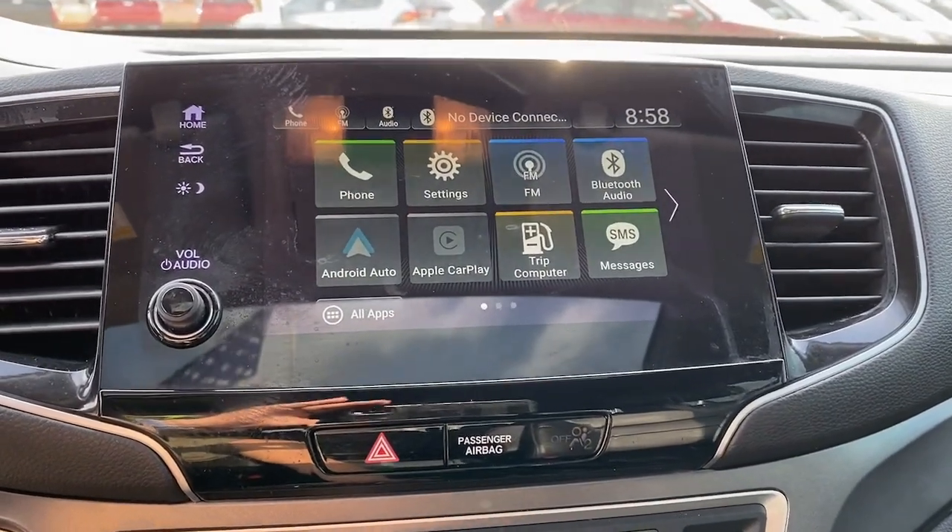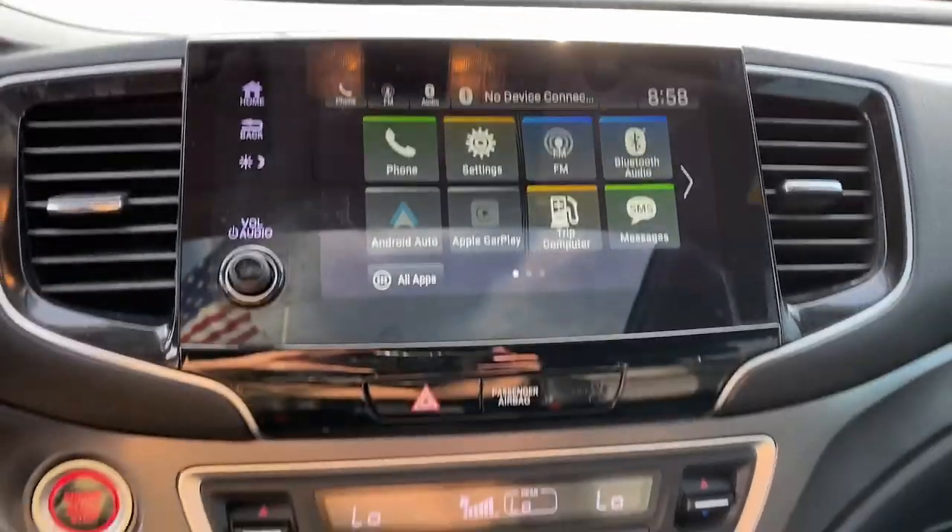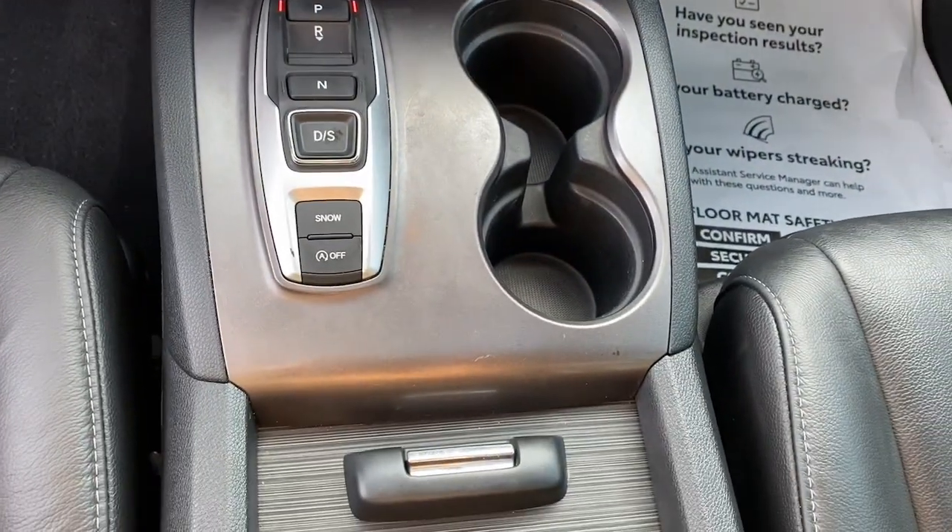Heated Mirrors, Backup Camera, Lane Keeping Assist, Power Lift Gate. Get ready to have some serious family fun in this spacious and powerful Honda.